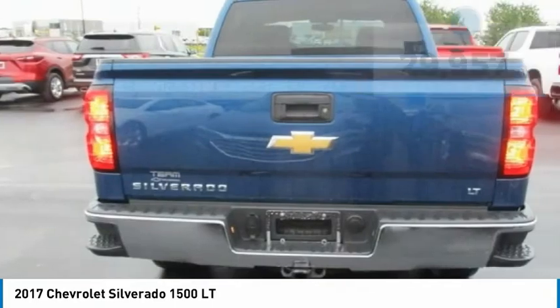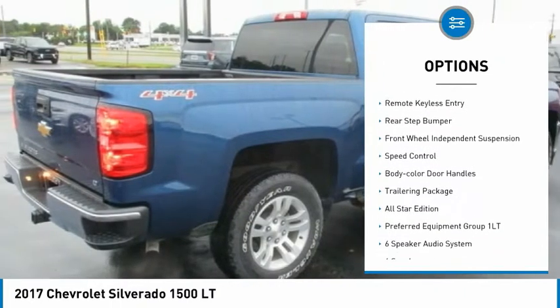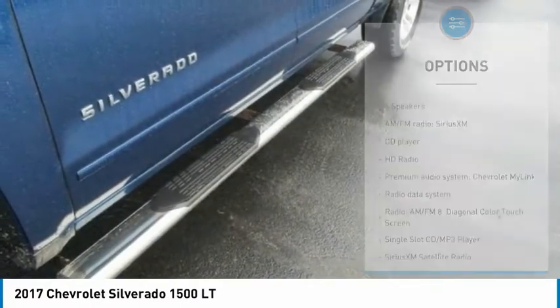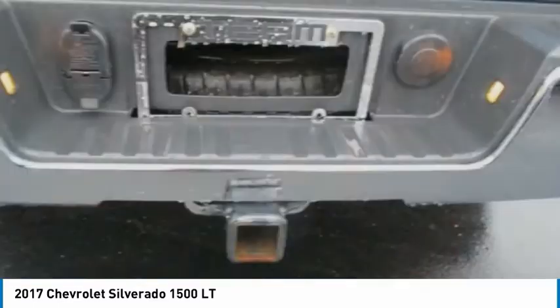Here are some of this vehicle's great options: electronic stability control, alloy wheels, brake assist, traction control, remote keyless entry, rear step bumper, front wheel independent suspension, speed control, body color door handles, and trailering package.